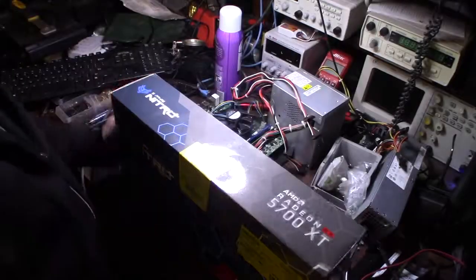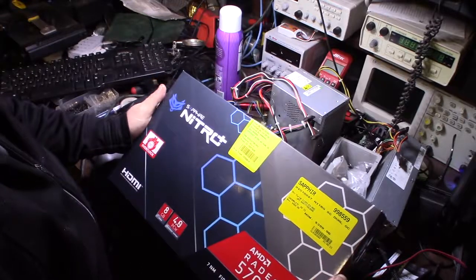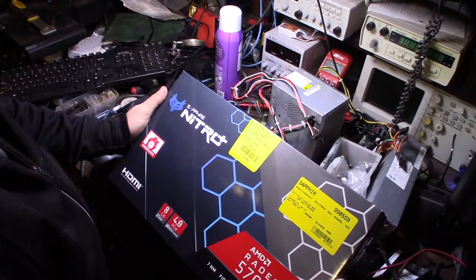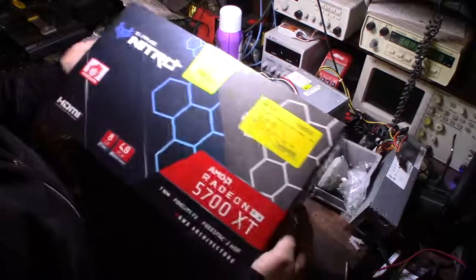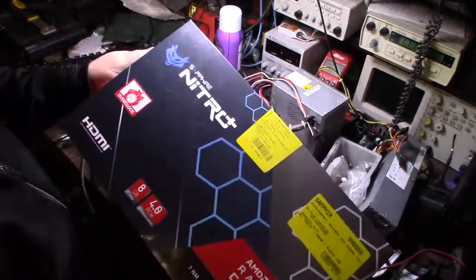Hey guys, what's happening. Just got back from Big Bear, back in town. On the way back I stopped by Microcenter — it was packed, took me an hour to even get this thing. This actually wasn't my first choice but it's an AMD Radeon RX 5700 XT, Sapphire Nitro.